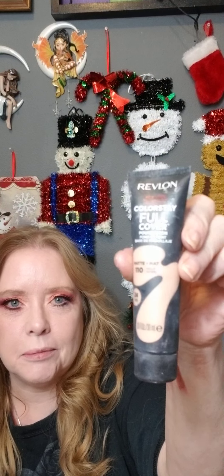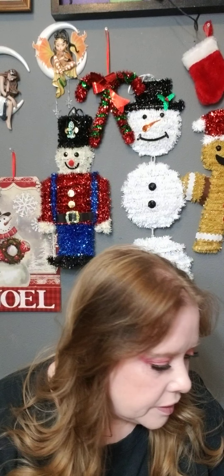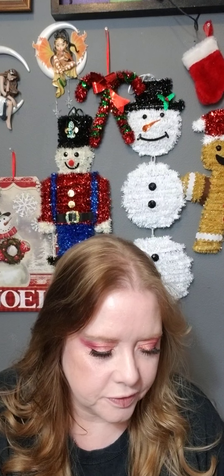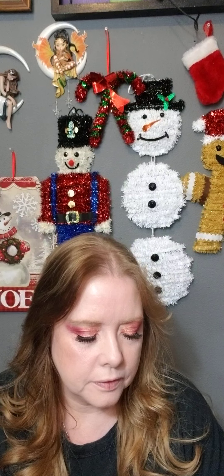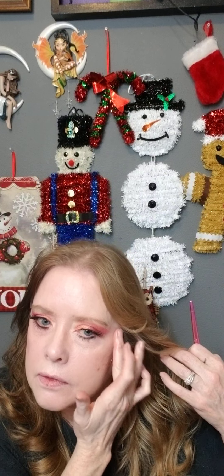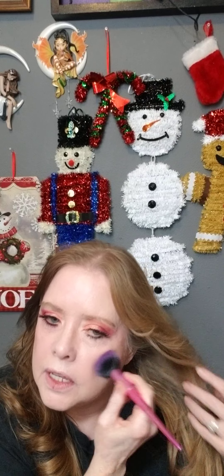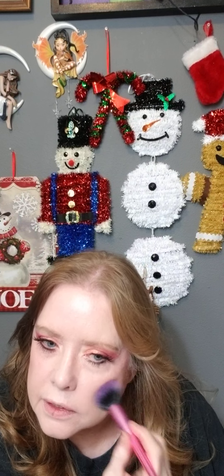Here's what it looks like right side up. And I'm going to use Maybelline Cheek Heat in Coral Ember for blush. I want to get some cream contour — I don't like the way the powder looks, at least what I've used so far.